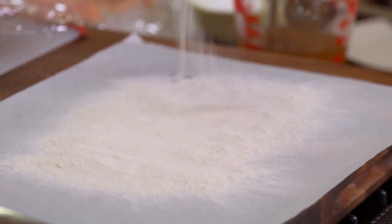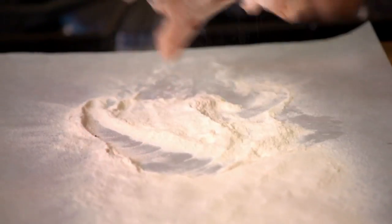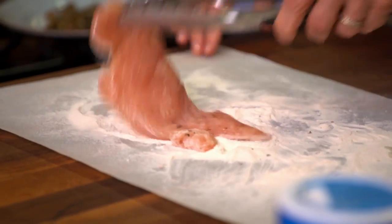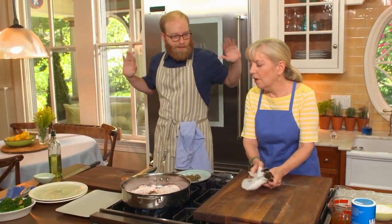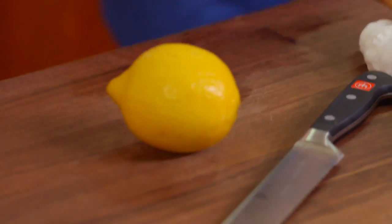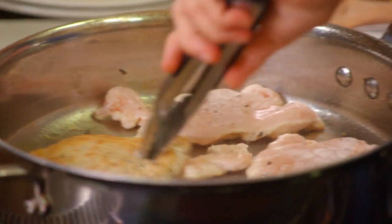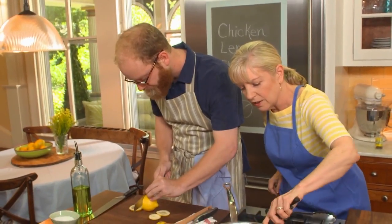We're browning the chicken on both sides — just a few minutes. Sam goes to get the lemon and shallots. Don't touch them so they get nice and brown — give them air time. Slice the lemon very thin.